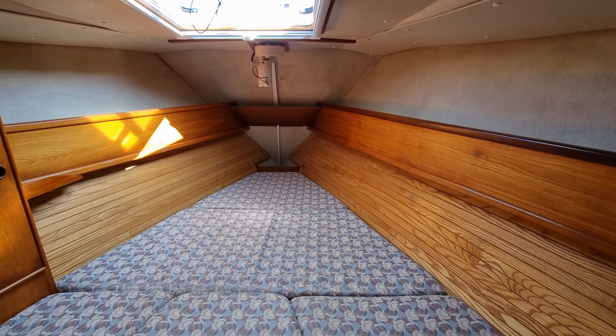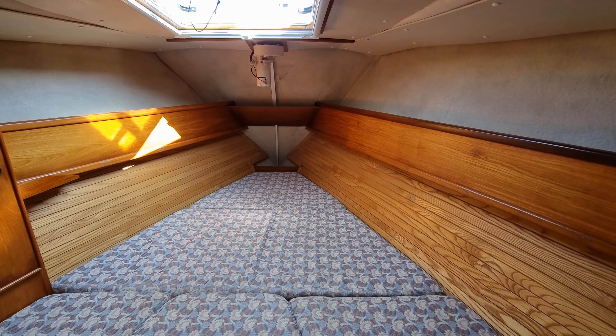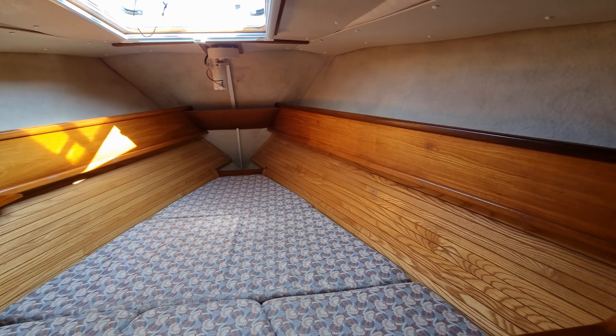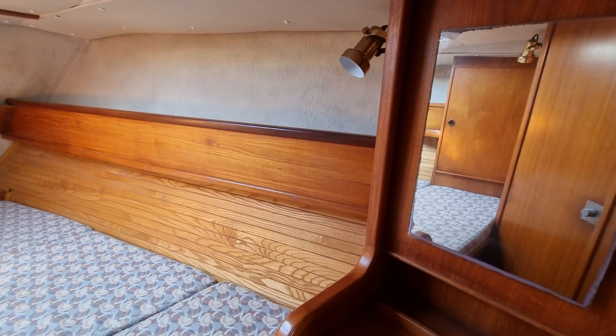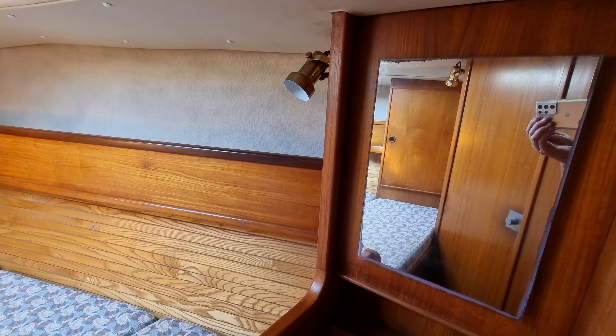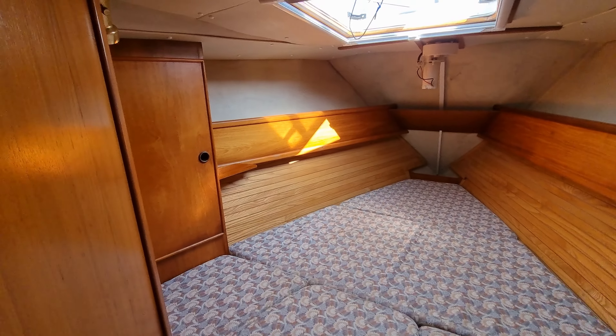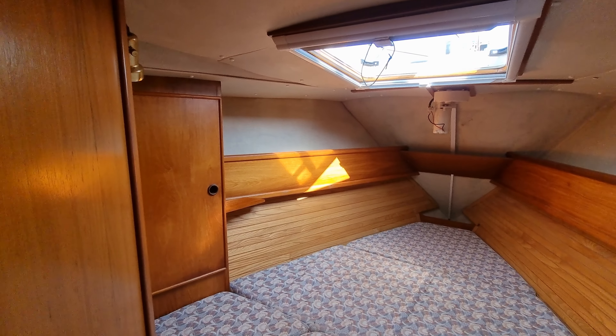Hi, this is Jason from Boatshed Plymouth, on board this Jeanneau SunFizz 40 Mark 2 that we have listed here in the Plymouth area. Just going to do a short internal video so you can get a feel for how this vessel is laid out.